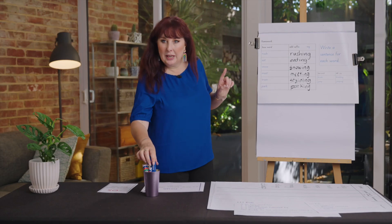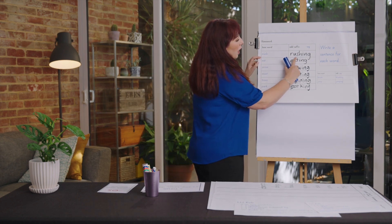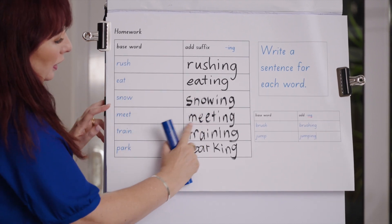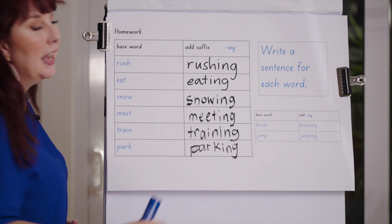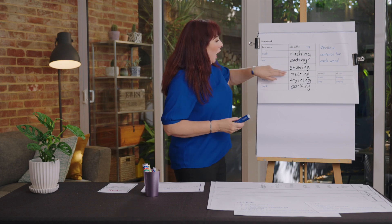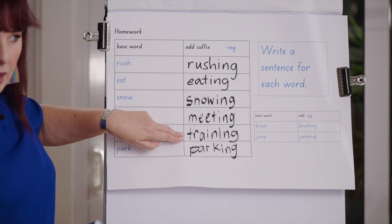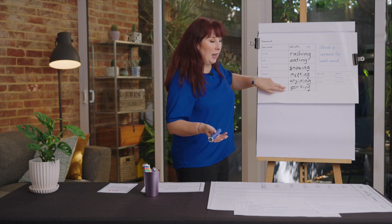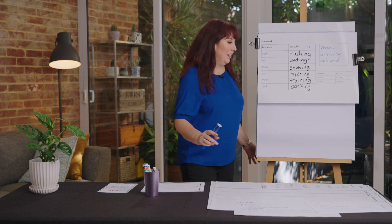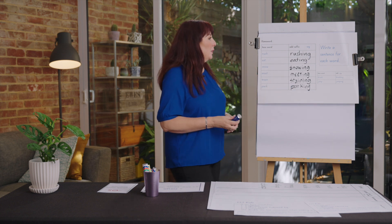Let's start off by looking at yesterday's homework. We had the word 'rush' and I asked you to write: rushing, eat, eating, snowing, meeting, training, parking — and then write a sentence for each. My sentence was: 'I am meeting my friend for training but first I must struggle with car parking.' I used parking as a noun there, but 'car parking' is a noun while 'I am parking my car' uses it as a verb.